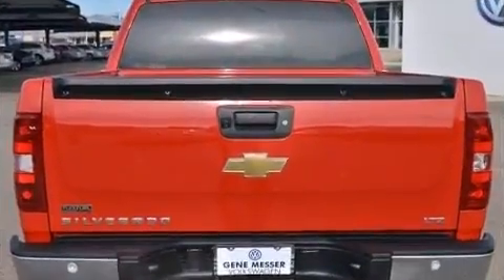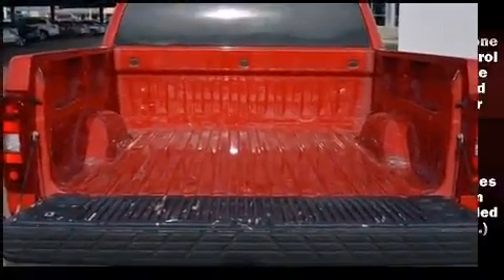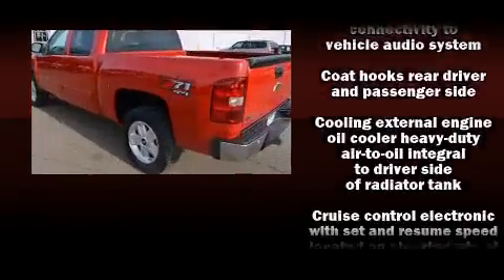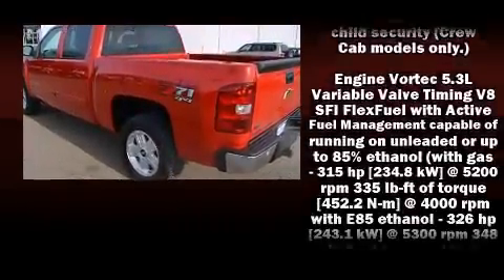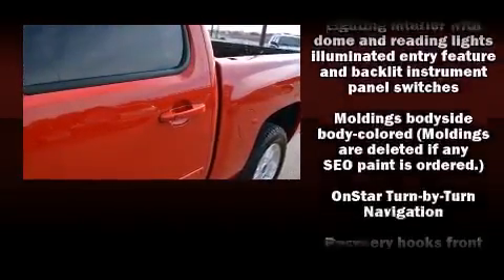Chevrolet prioritized practicality, efficiency, and style by including a tachometer, a power seat, an outside temperature display, automatic dimming door mirrors, adjustable pedals, a trailer hitch, and leather upholstery.